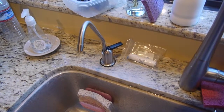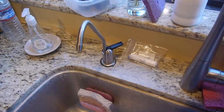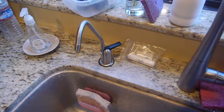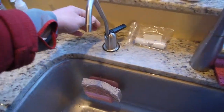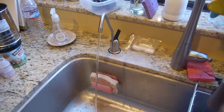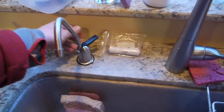Originally it would kind of bubble and be really loud and then it would stop, but now it's just kind of a constant like this. We do get fairly good water out of it. I'll show the bubbling.